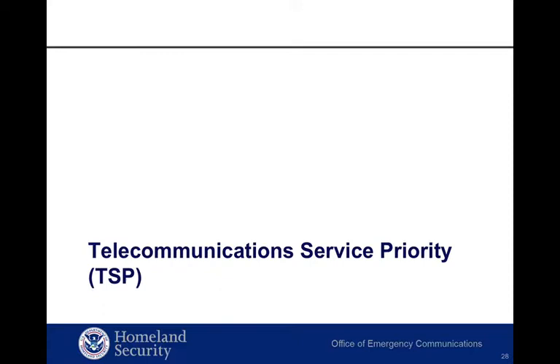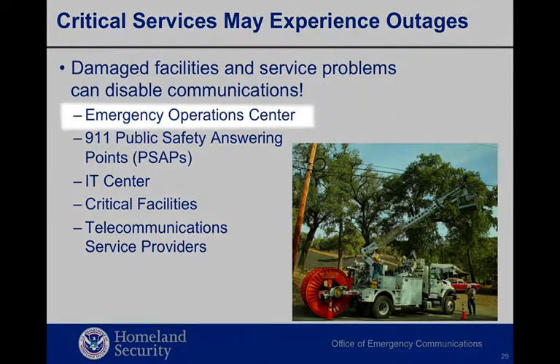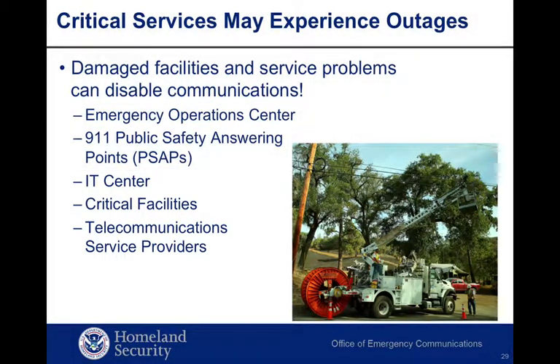The last tool I'll talk about today is Telecommunications Service Priority, or TSP, which provides priority repair and expedited installation of mission-critical communication services. As a result of hurricanes, floods, earthquakes, and other natural or man-made disasters, telecommunications service carriers frequently experience a surge in requests for new services and requirements to restore existing services. Loss of services to critical communication functions such as emergency operation centers, 9-1-1 centers, and other critical facilities can result in harm to the population, loss of property, and threaten the security posture of the U.S. In response to that threat, the OEC provides a telecommunications service priority program.